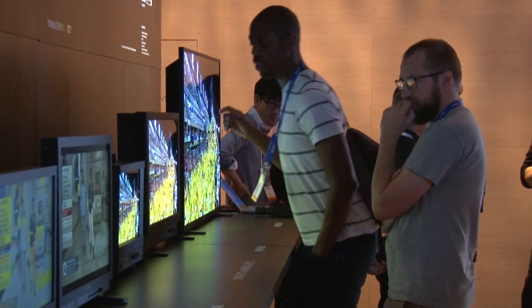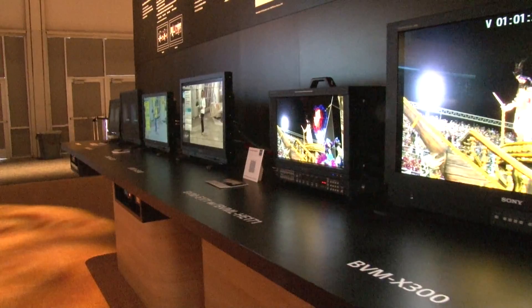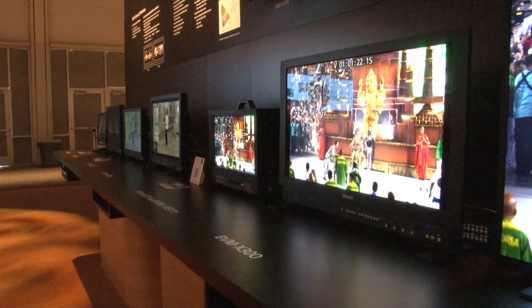We're over here in the professional monitors area. We've got OLED monitors, we've got LCD monitors, and we've got a lot of cool features on this HDR consistency.